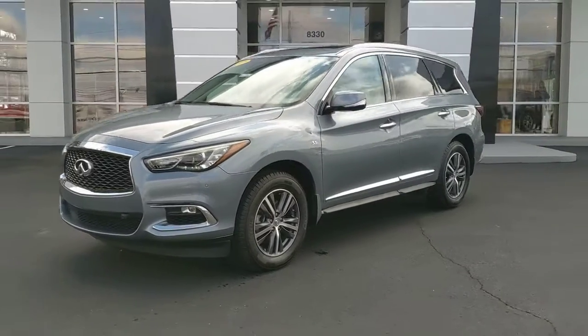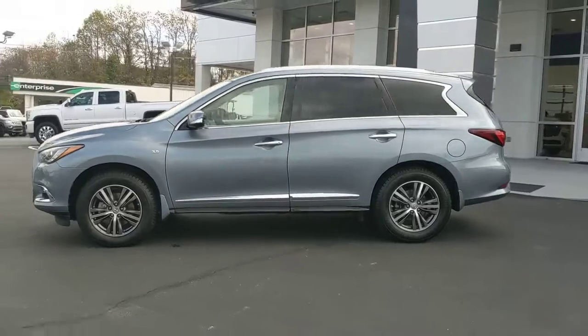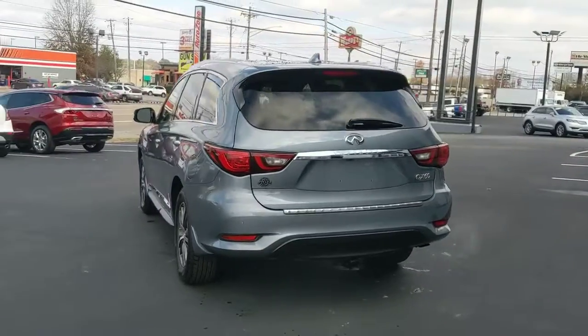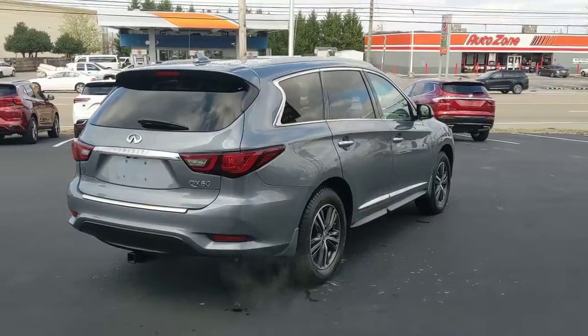Get into a car with value. 2019 Infiniti QX60. With less than 60,000 miles on the odometer, this vehicle stands out from the rest. Here's a premium SUV that was designed with your family's comfort in mind. Presenting the QX60.